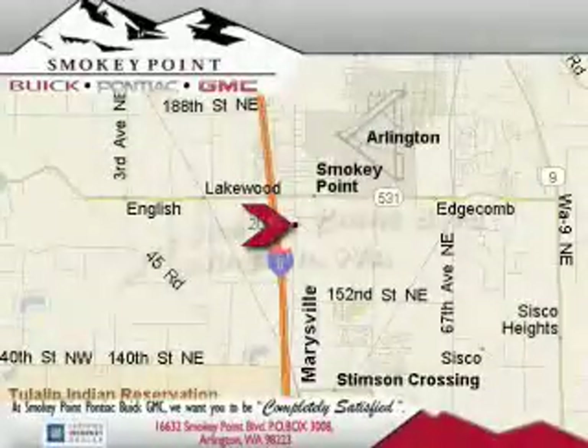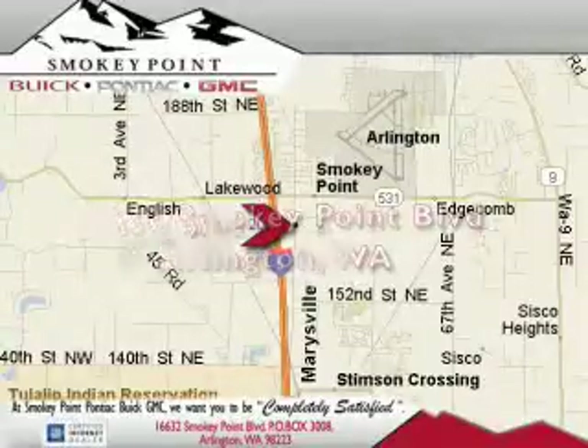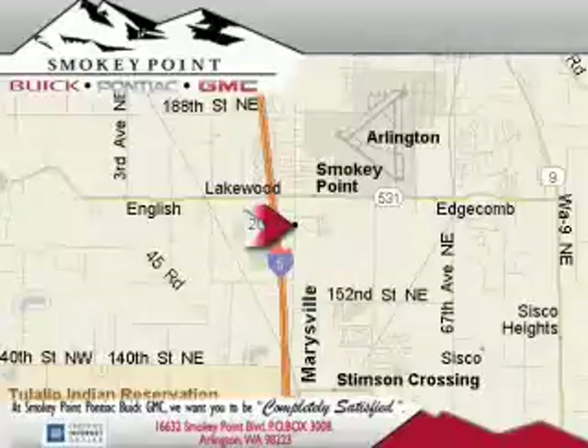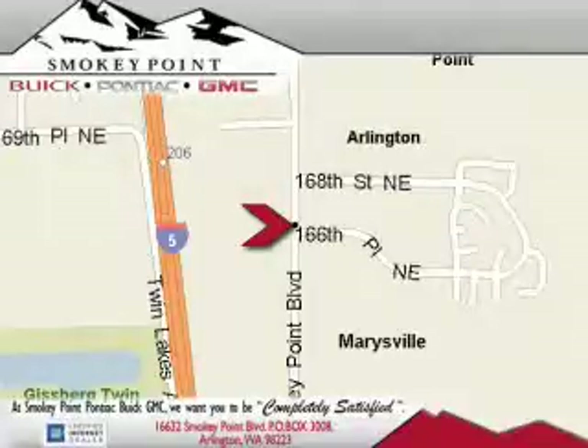Smoky Point Buick Pontiac GMC is conveniently located right off of Interstate 5 in Arlington. Smoky Point provides excellence in sales and service of new Buick, Pontiac, and GMC products along with a huge selection of pre-owned vehicles. Come visit us today or call 1-800-869-7119 to schedule an appointment.